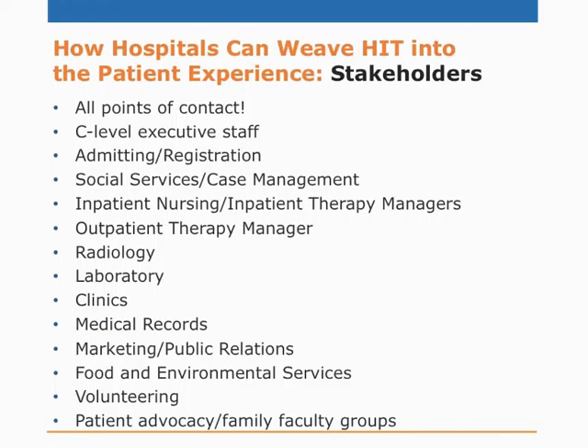Stakeholders: this list is very long. You've got everyone from the top at C-level, then everyone through the patient journey — admitting, registration, social services, radiology, laboratory, even food and environmental services. Every patient-facing group is a representative of your hospital. Anyone who sees patients should know what quality care means to the patient and what their role in it can be.